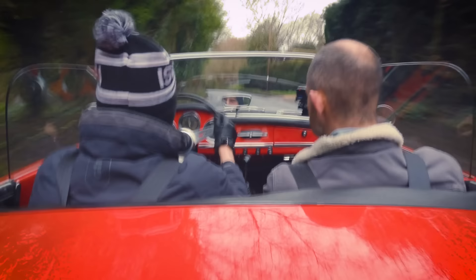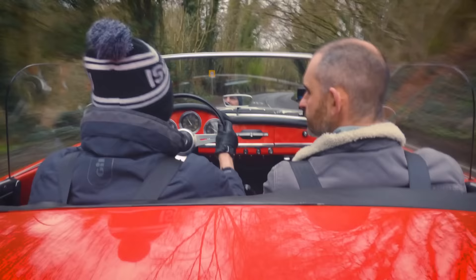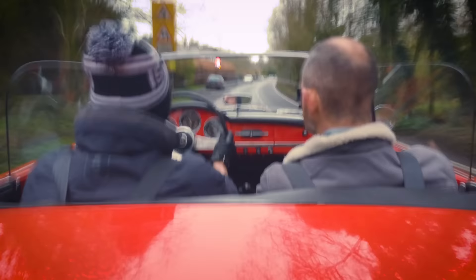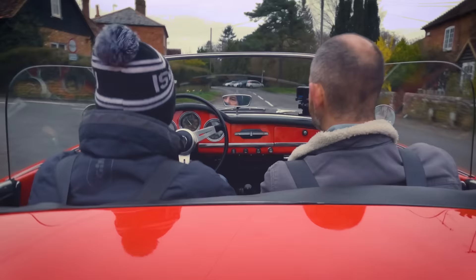I didn't start out as a spider-type person - convertibles just didn't really attract me. But I've really grown into them, and now we've had a chance to do one without the compromises of torsional rigidity, and to do one that's going to be a really visceral experience over the air box - I've really got into it. I've had a lot of fun doing the T33 Spider, and having had a few of these old ones like this on rallies, I've already got into it.